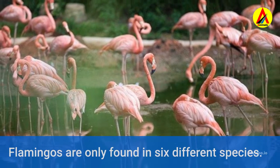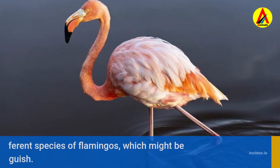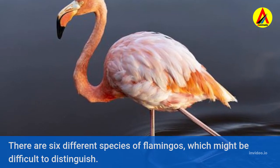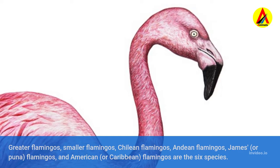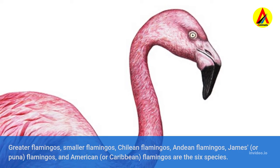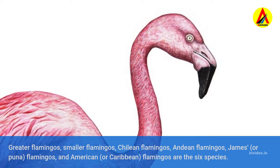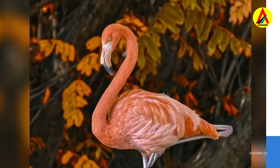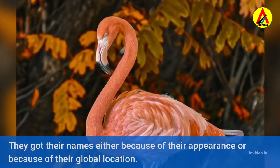Flamingos are only found in six different species, which might be difficult to distinguish. Greater flamingos, smaller flamingos, Chilean flamingos, Andean flamingos, James or Puna flamingos, and American or Caribbean flamingos are the six species. They got their names either because of their appearance or because of their global location.